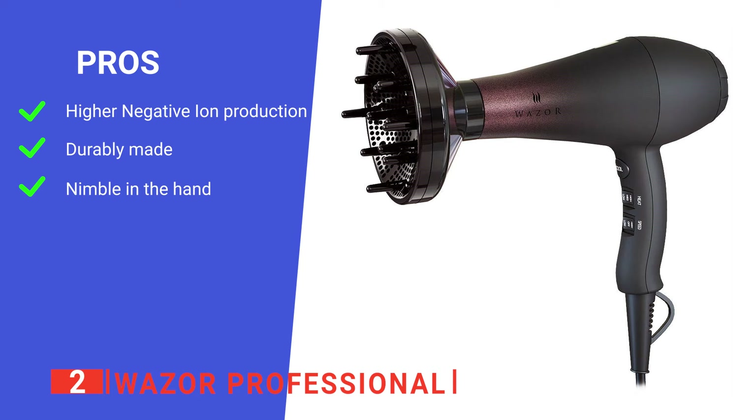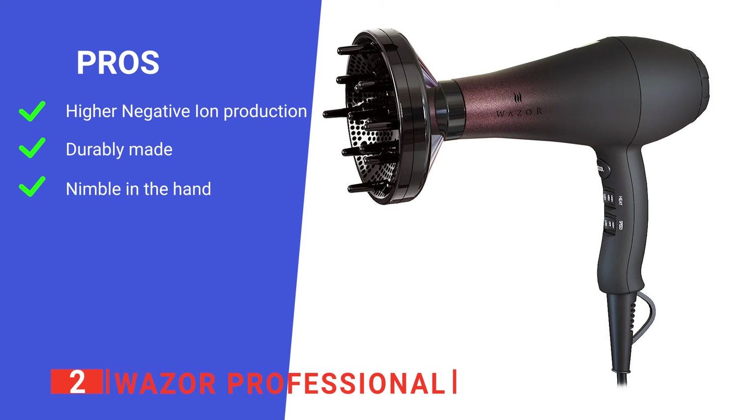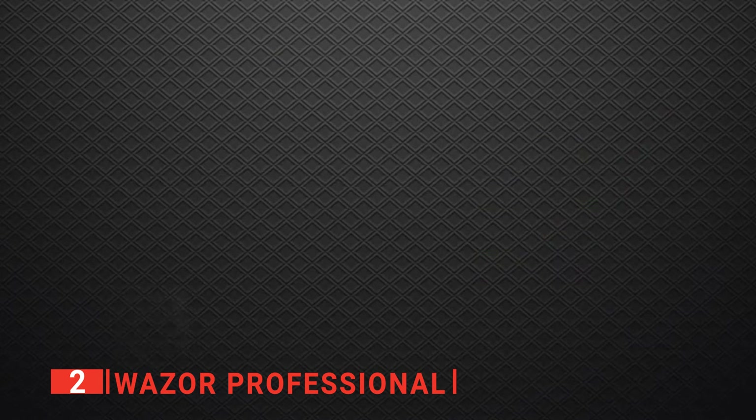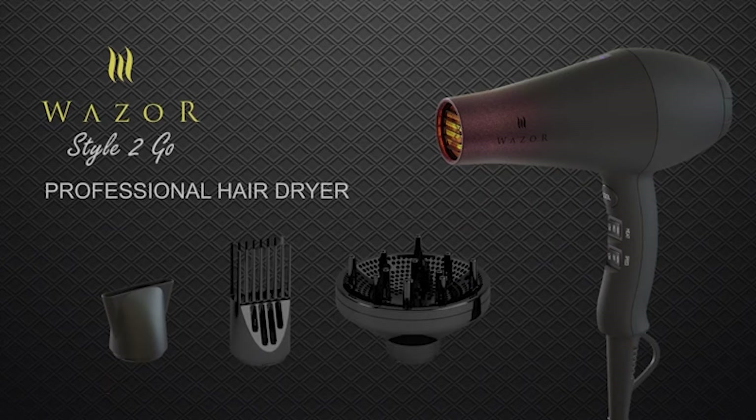Its pros are: it produces more negative ions than other products, it features a reliable motor, and it's very easy to maneuver while styling. However, after a while, the attachments don't seem to fit properly, perhaps due to the heat warping them. The Wazor Professional provides a quick and easy way to get salon-quality hair at home and is ideal for those prone to dry hair.